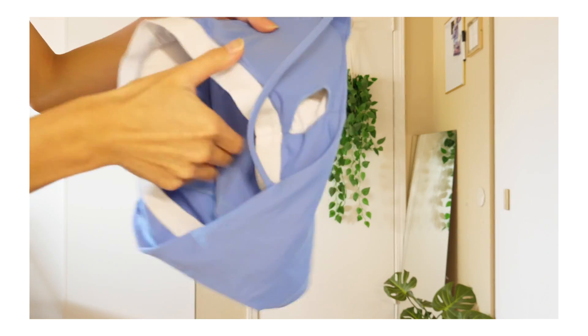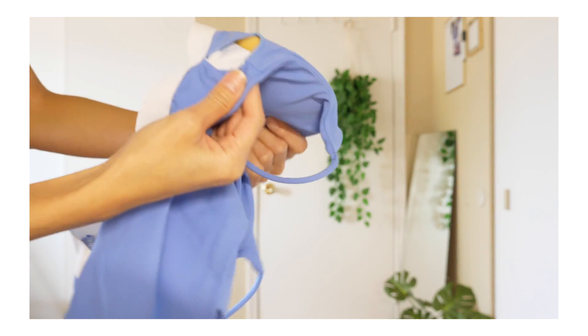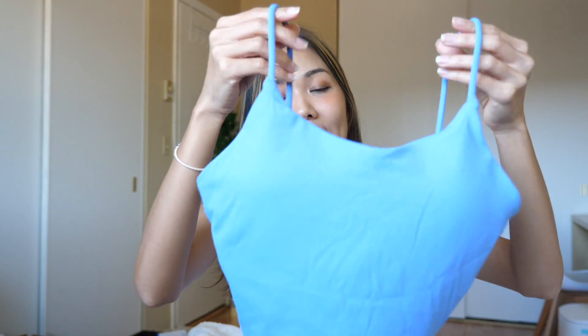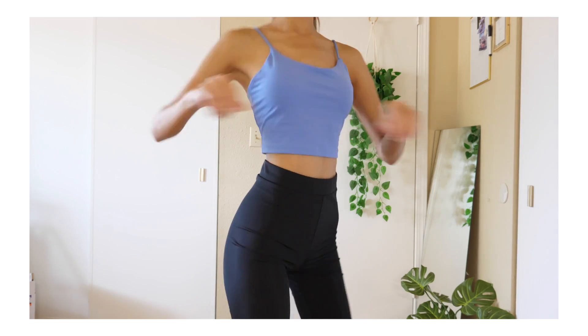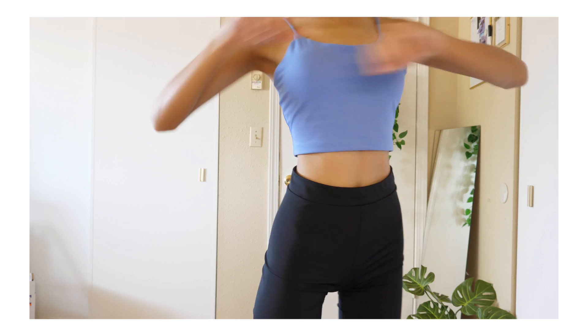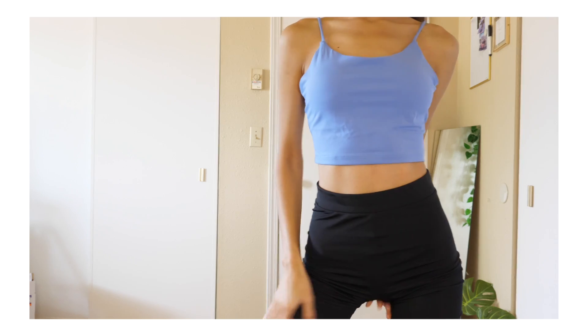It also has padding inside, which is great — the padding is very thick and can be removed. As you can see, there are two layers in it, and there is one strap line right here which is perfect. There are so many different colors to pick from, but I got the blue one, which I think is very cute and out of my comfort zone — I just wanted something refreshing. For a workout sports bra, I really like the length of it; it's not too short of a crop.